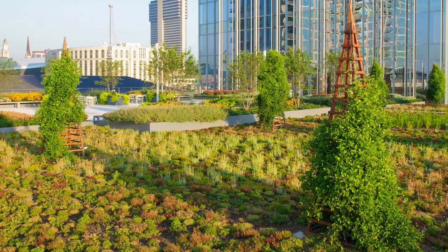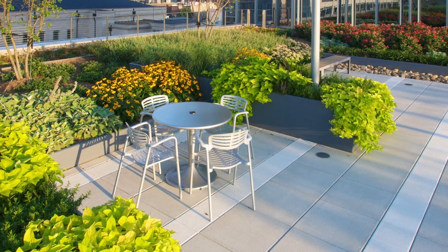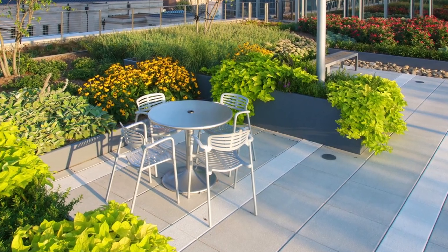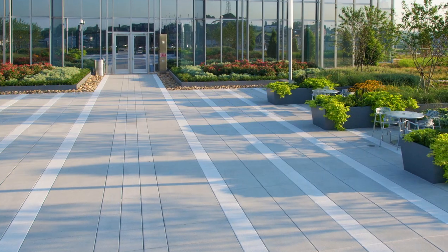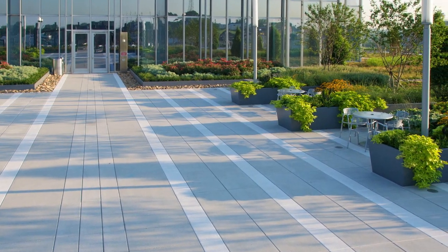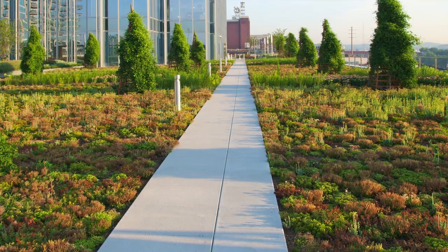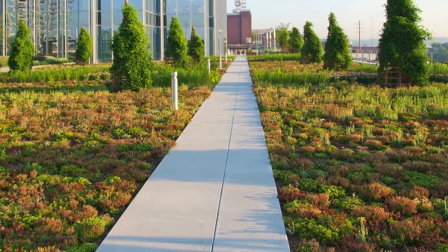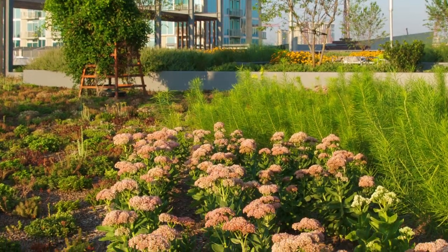Articulating the timeless design of classic skyscrapers, the building respects the neighborhood's intimate scale. Located on a former brownfield site, the Pinnacle boasts numerous sustainable design features such as recycling more than 90% of construction waste generated on site, daylight, and incorporating low-E glass. Plus, a one-acre green-roof terrace garden located over the parking garage at level 7 is landscaped with native and adaptive plants.